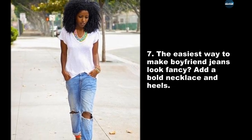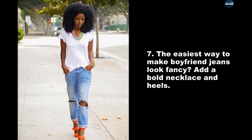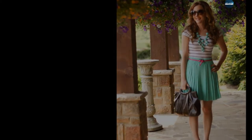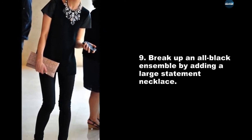The easiest way to make boyfriend jeans look fancy? Add a bold necklace and heels. You can also try matching the color of your necklace to one of the colors in your outfit.